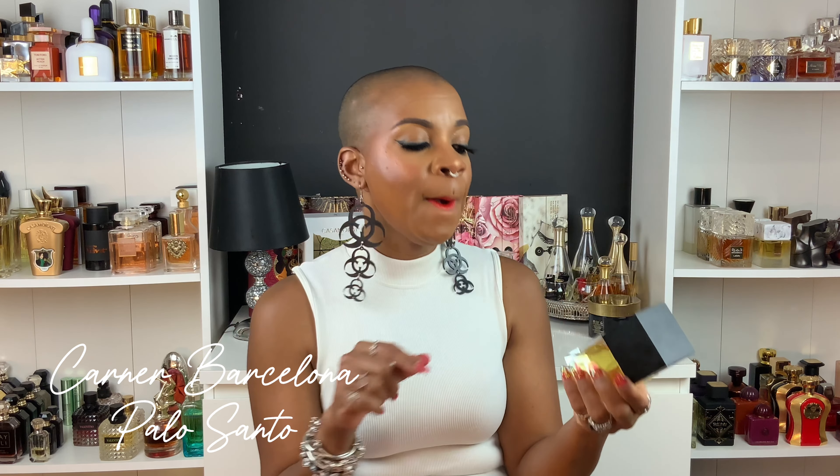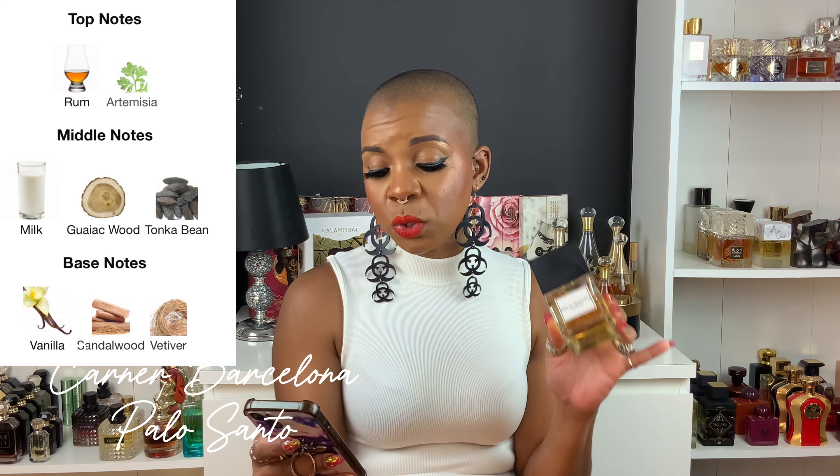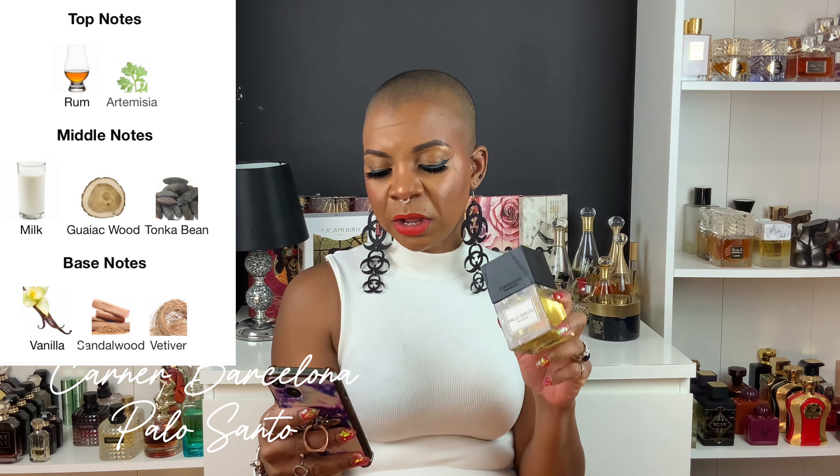Next up we have Palo Santo by Carna Barcelona. I mentioned this in my best discoveries of 2023 because it's a beautiful fragrance. It has top notes of rum and artemisia; middle notes of milk, guaiac wood, and tonka bean; base notes of vanilla, sandalwood, and vetiver. It's in a similar vein to Commodity Milk.